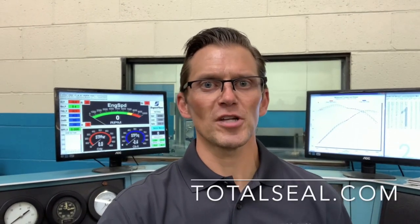To learn more about gas-ported piston rings, make sure to visit our website, TotalSealed.com, or feel free to call our tech line, 623-587-7400, and speak with one of our technical experts. Thanks for watching!